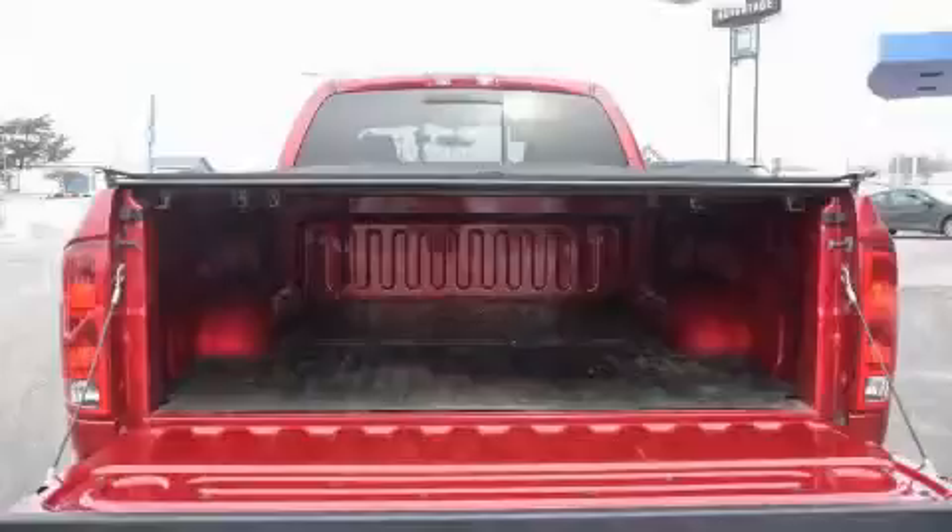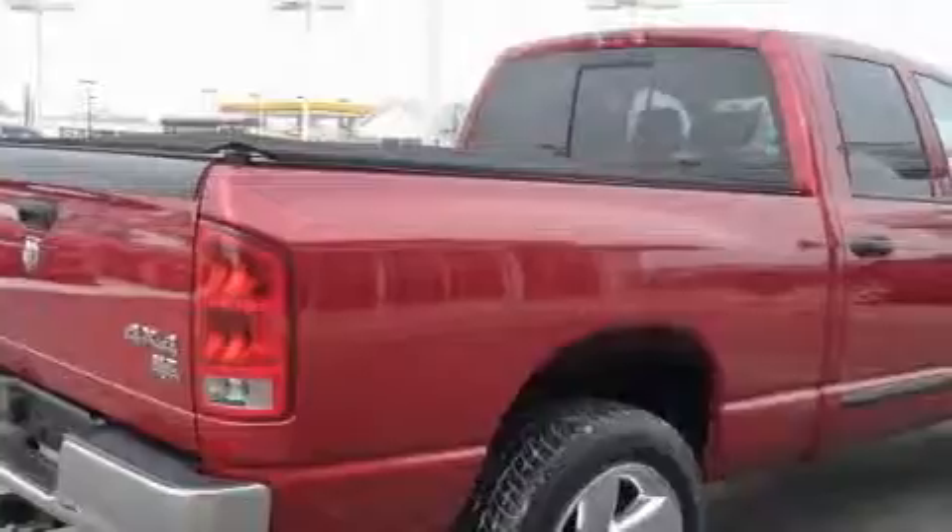This truck's powertrain includes a 4.7-liter, 8-cylinder engine, a manual transmission, and 4-wheel drive.